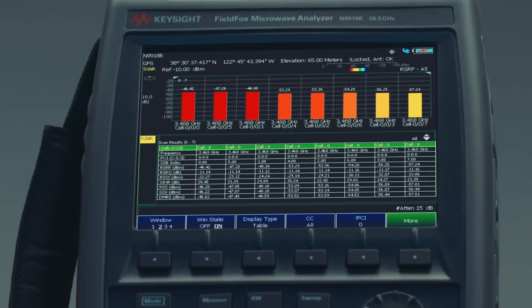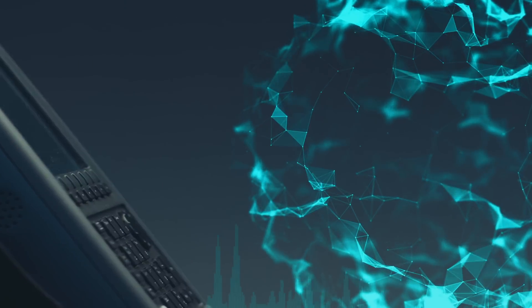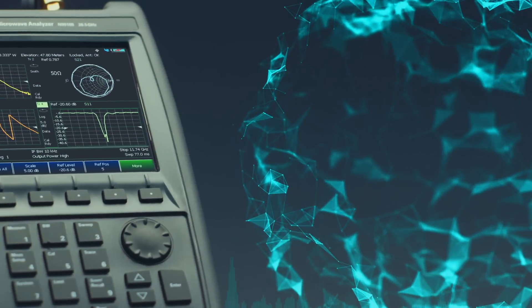Keysight's FieldFox handheld analyzers help you troubleshoot, monitor, and test network installations. FieldFox is the industry's most integrated handheld analyzer.